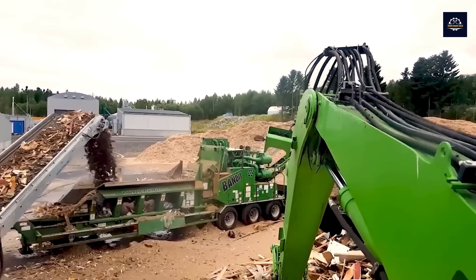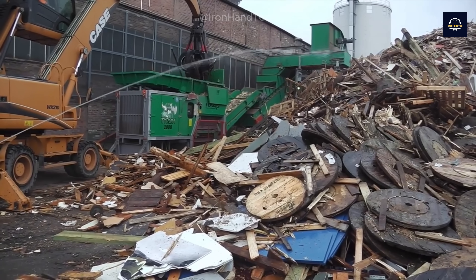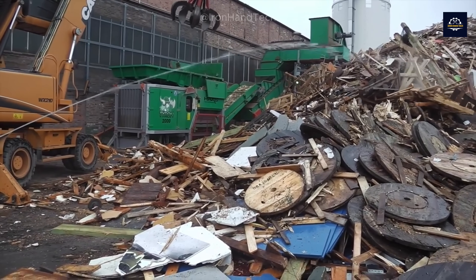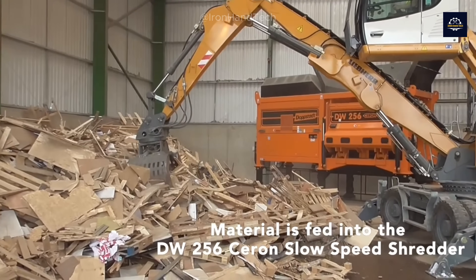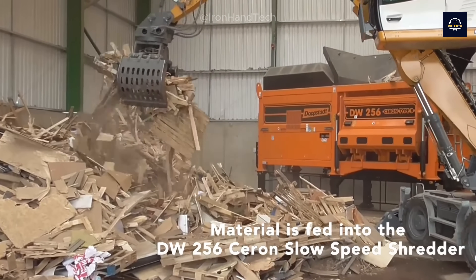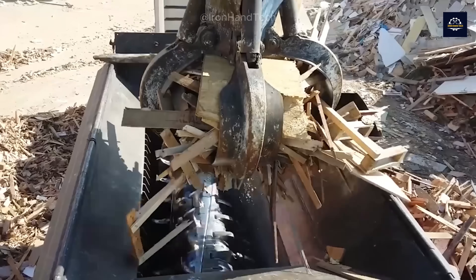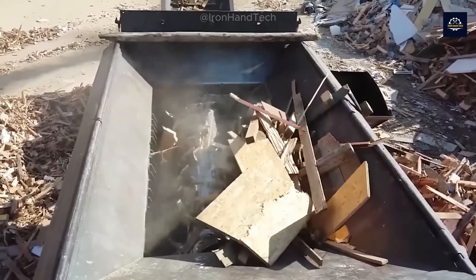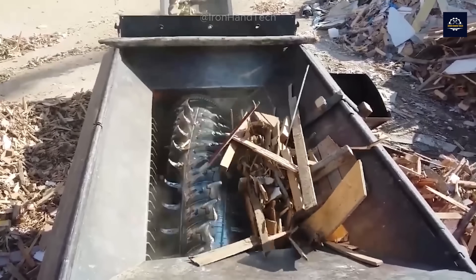Only about 80% of it can be recycled. Careful sorting ensures that only the best quality wood is used in the next stages, saving time and energy during the MDF manufacturing process. The wood is then fed into a large chipping machine, where it is shredded into small pieces.